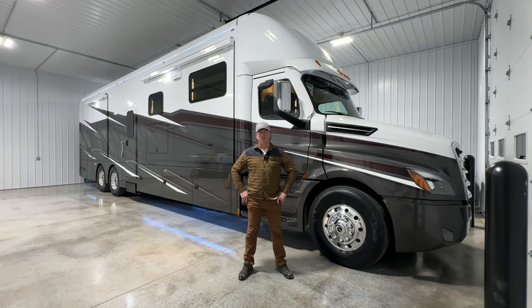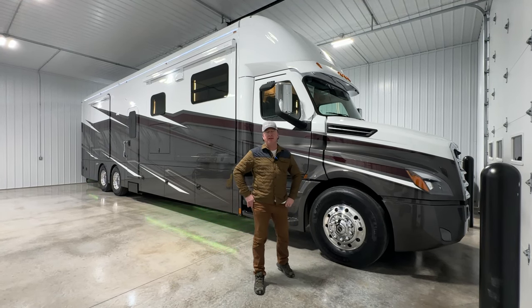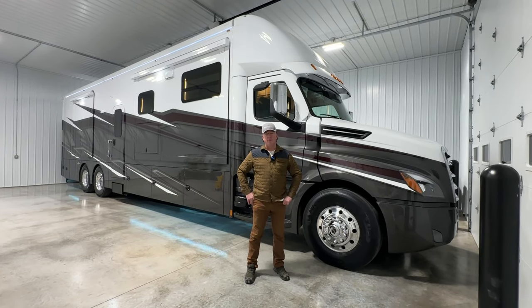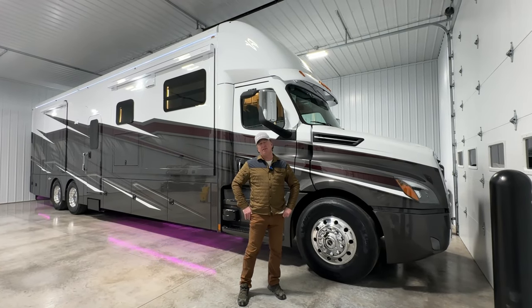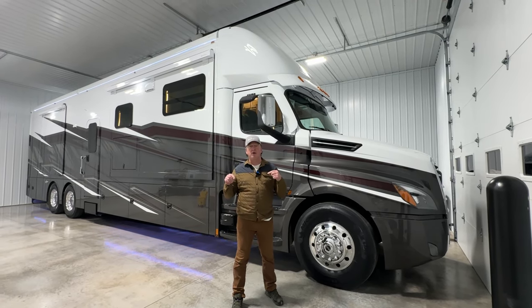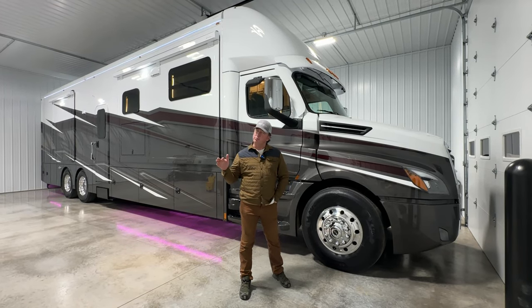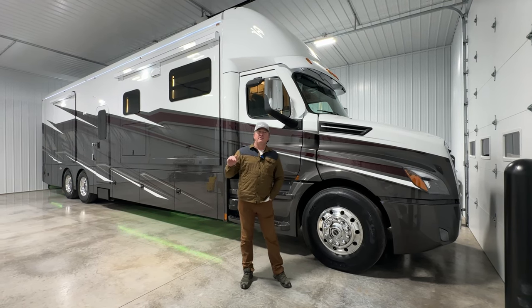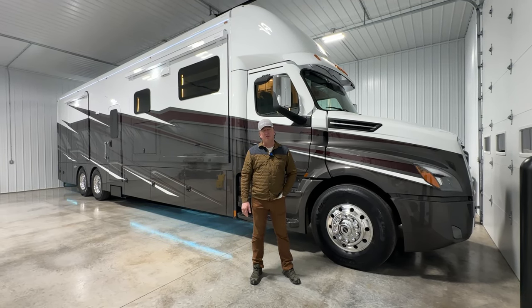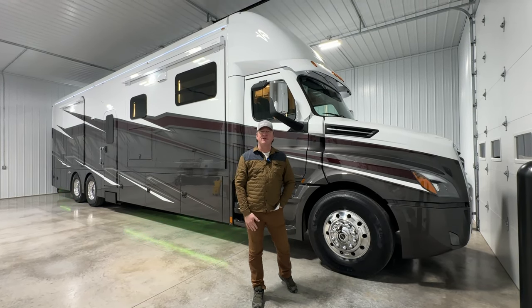Hey everyone, this is Darren Benson with Performance Motor Coaches. We are in our little warehouse up in Elkhart, Indiana getting a coach ready to go back to Texas. We will drive this coach home. This is a sold XL — we've done a few XLs, this is our fourth. We have several more coming down the pipeline, unfortunately none available. We're working on 2025s, which will come out right about the first part of June. In typical Renegade fashion, we're always in a rush.